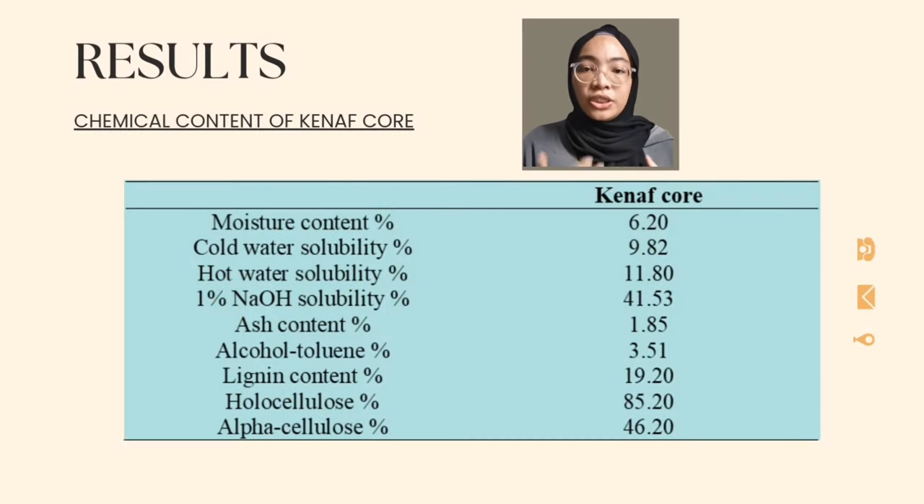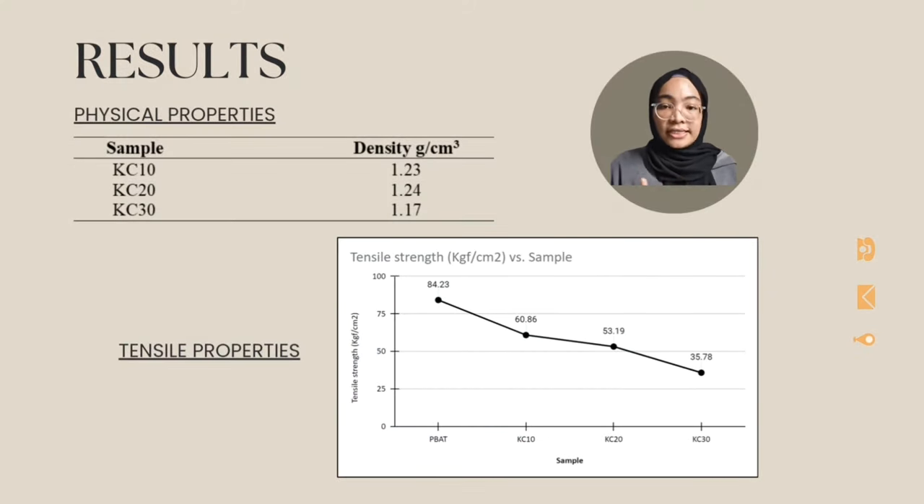Based on the chemical analysis, there was a high amount of holocellulose content obtained, which is 85.2%. Next, for the density, between KC10, KC20 and KC30, KC20 contains the highest density, though not much different from KC10. KC30 showed a sudden drop in density, assumed to be due to voids that may occur after mixing. These voids may occur in the matrix, at the fiber-matrix interface, or within the fiber lumens.